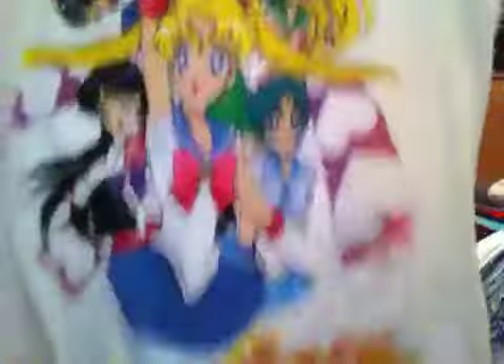I went to Hot Topic and I got this Sailor Moon shirt — I'm so excited. I love Sailor Moon, that was like my favorite show growing up. It was so good back then but then they stopped making it.